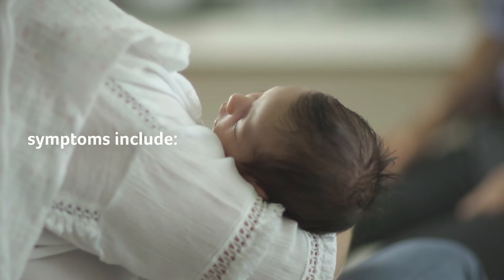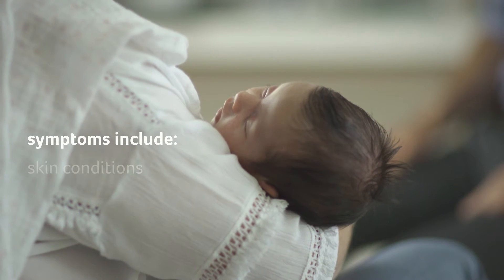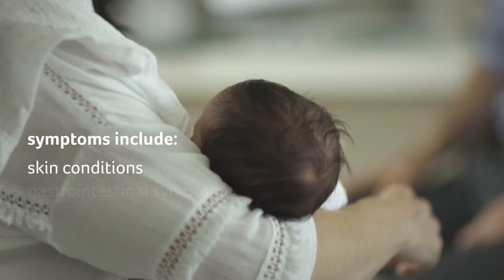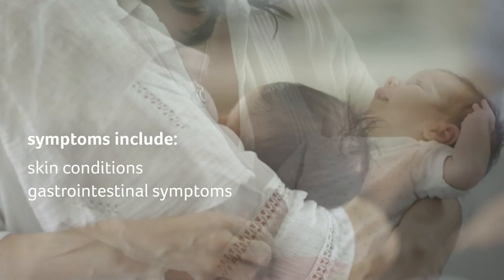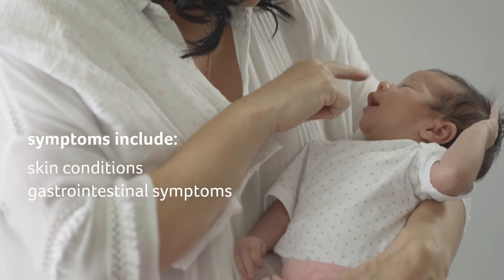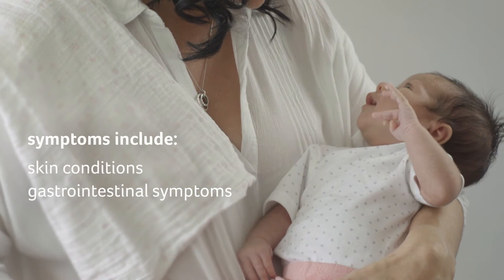Symptoms of cow's milk allergy include skin conditions such as itching, redness and eczema, as well as gastrointestinal symptoms such as vomiting, reflux, constipation, colic and diarrhoea.